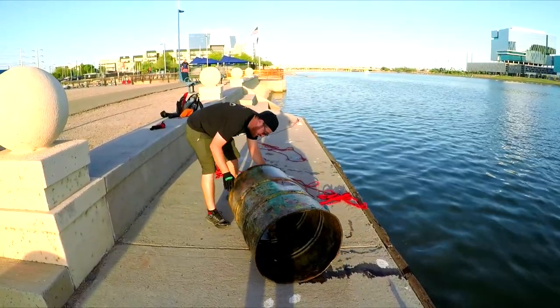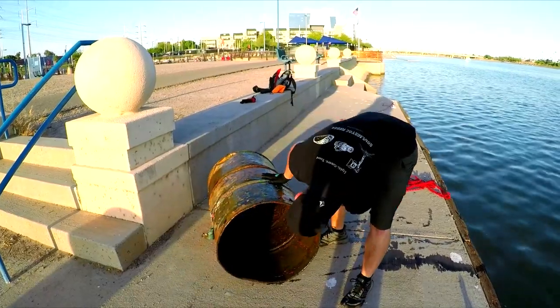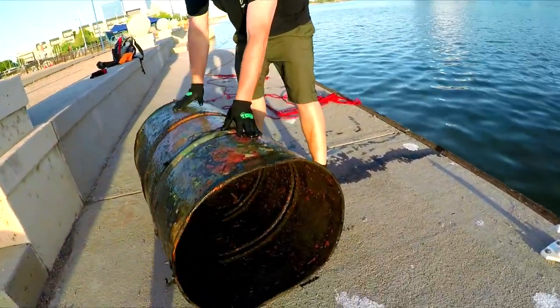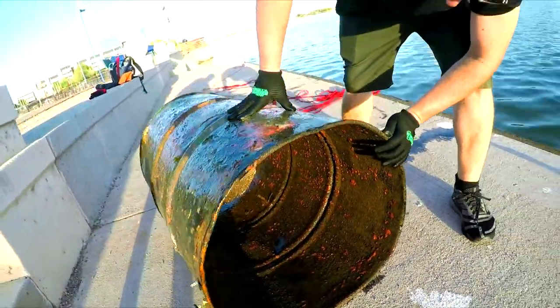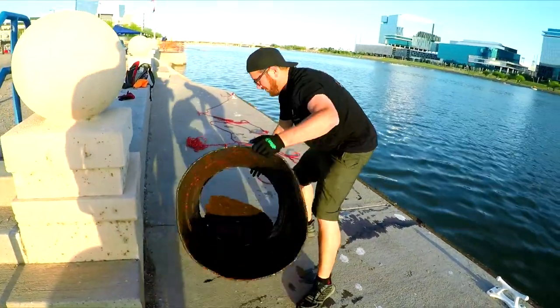Anything inside? Nothing inside. Check it out — been in there a long time. We're going to sand it up. Get a little barrel, get a little barrel.